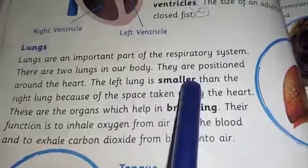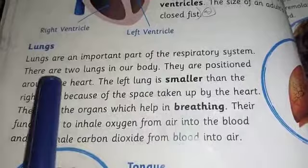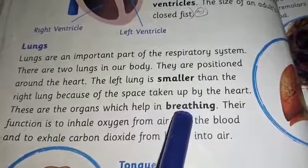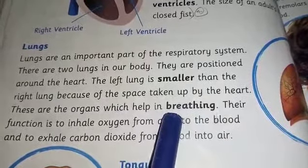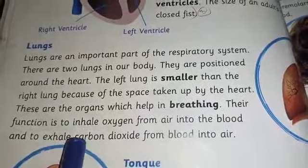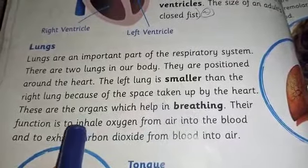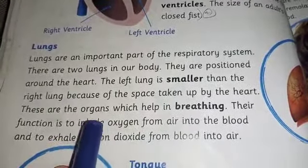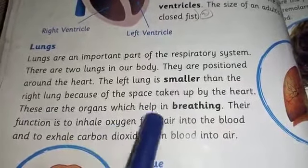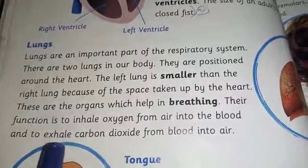Lungs are the organs that help us breathe in the air. Their function is to inhale oxygen from the air and transfer it into the blood, and to exhale carbon dioxide.